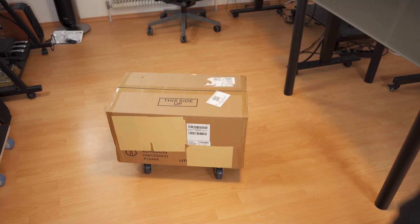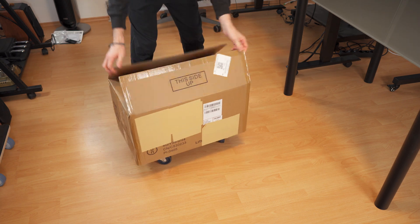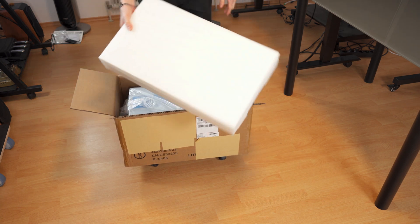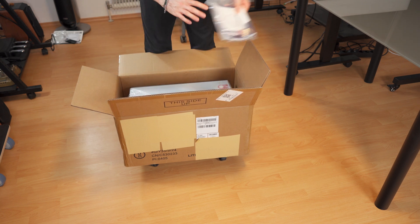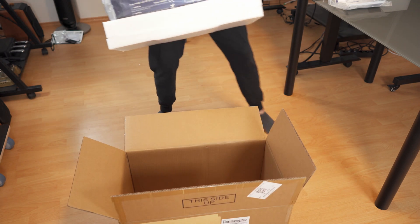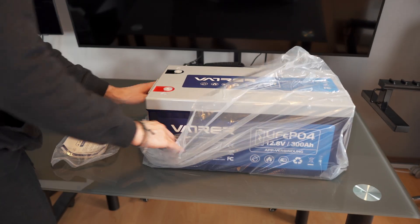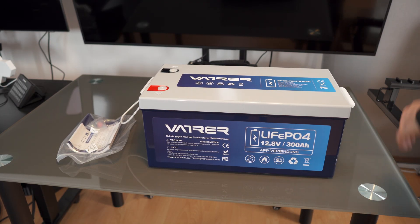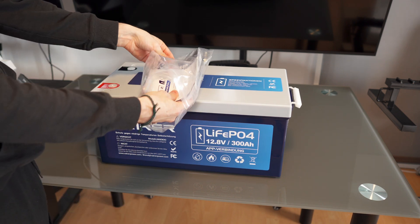So here we have the box. It's not that huge, but it's actually quite heavy — which goes without saying because in here is a rather large battery. We have nice padding, and here we already have it on top of the paperwork. The battery will slide out just like that. It's all wrapped up, so let's remove that. Right here we can lift it up easily for pulling out the foil.